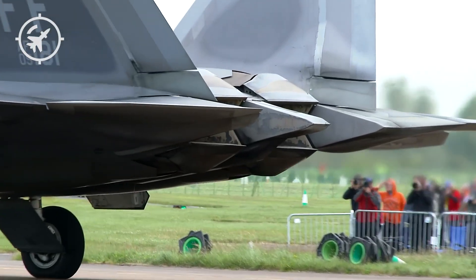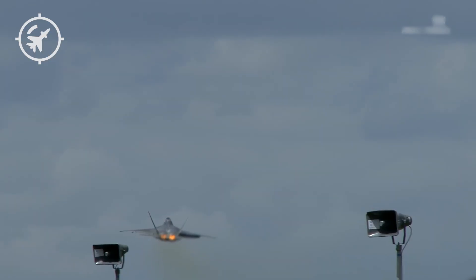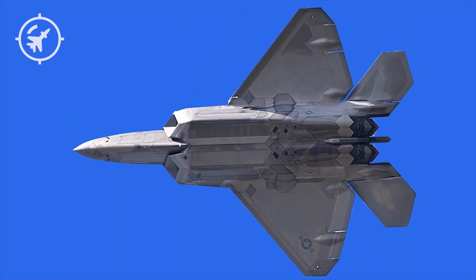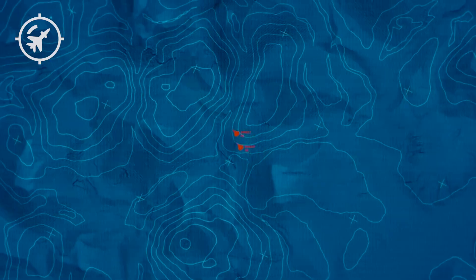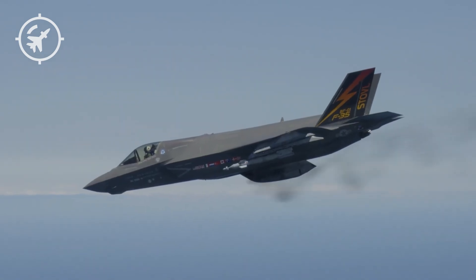And then there are those gaping engine intakes. Yes, they're necessary to feed massive amounts of air to the turbofan engines, but they also create acoustic and thermal resonances that modern low-band radar systems — like China's new VHF early warning radars — can detect from hundreds of kilometers away. Even the most invisible aircraft becomes visible if its engine noise echoes across the electromagnetic spectrum.